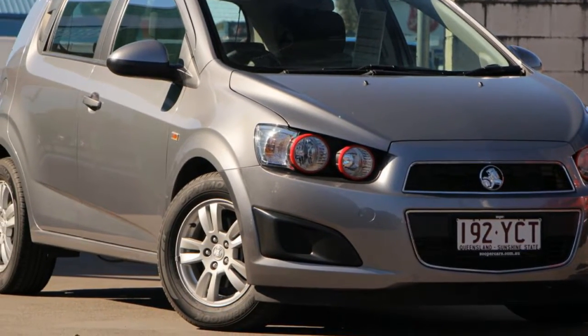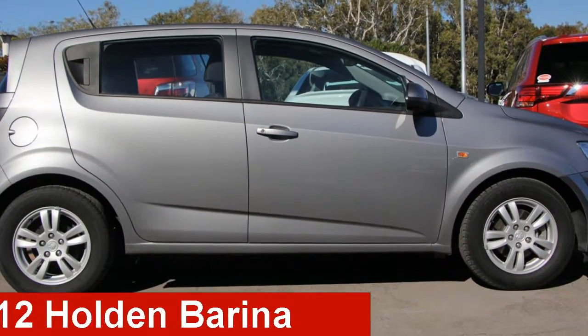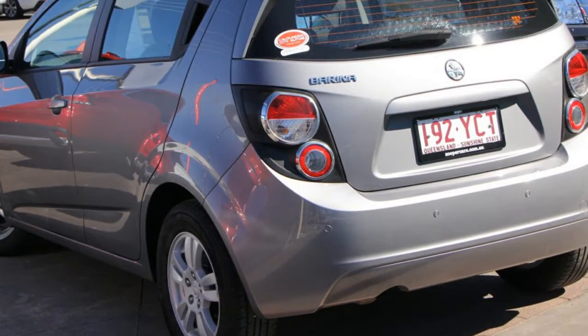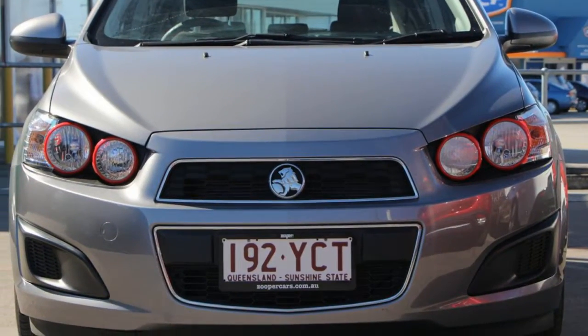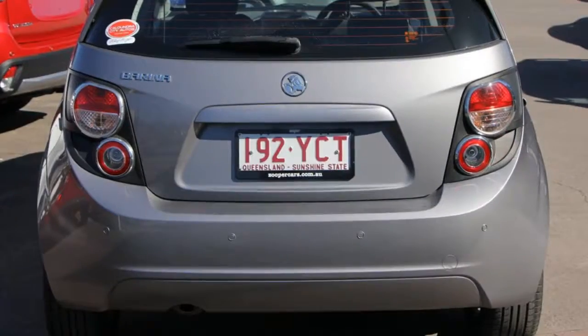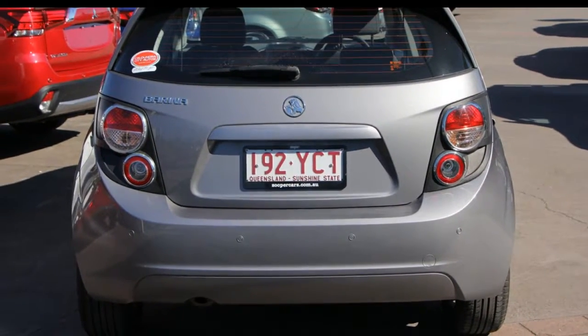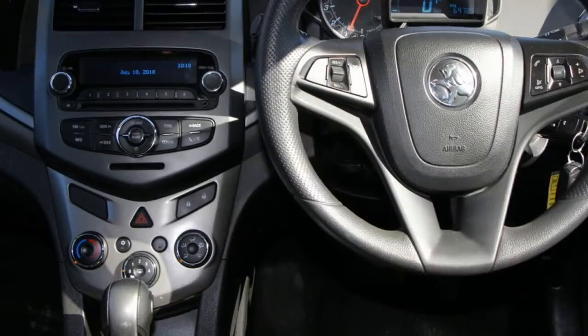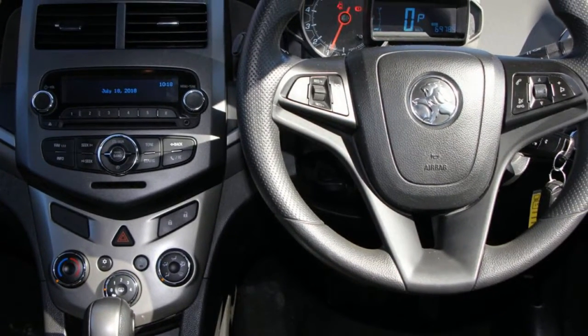We are proud to offer you this great value 2012 Holden Barina. This Barina has an efficient 1.6 litre engine and a smooth shifting automatic transmission. The attractive grey exterior is complemented by its stylish interior. This vehicle has all the features you could dream of.